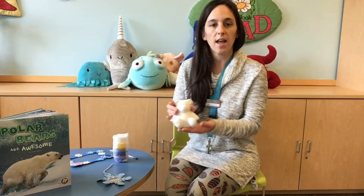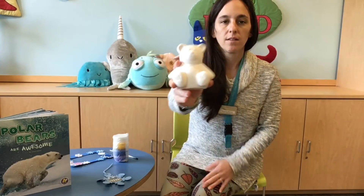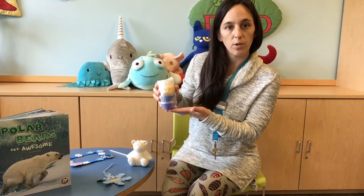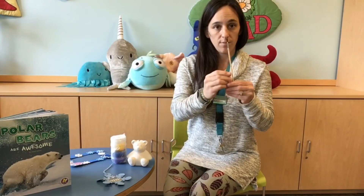In your bag, you're going to have a bear ceramic piggy bank and some paints to paint him. We have white, yellow, blue, and purple this week, and a paintbrush right here.